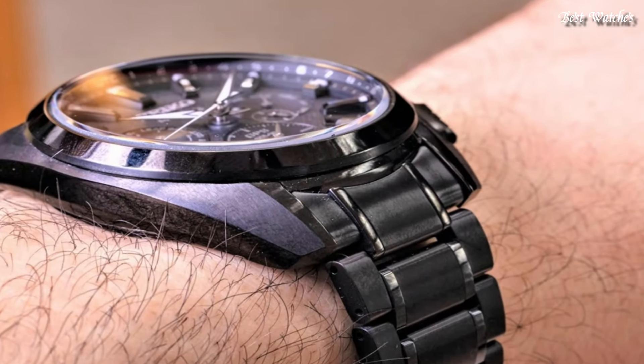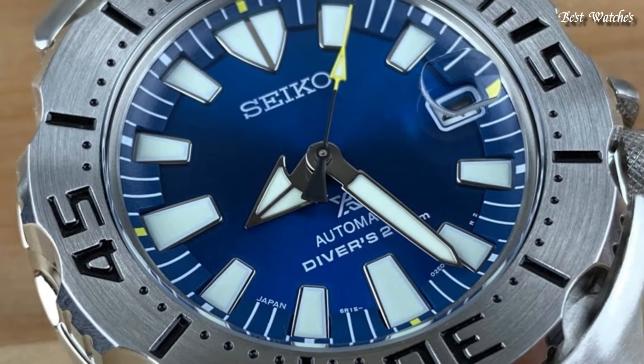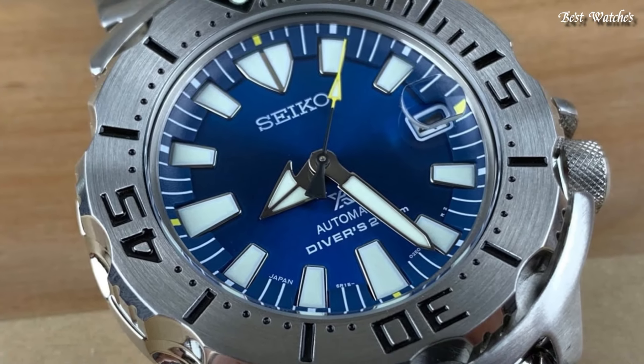Hello everyone, today I am going to show you the best Navy SEALs watches of 2024 based on specifications.